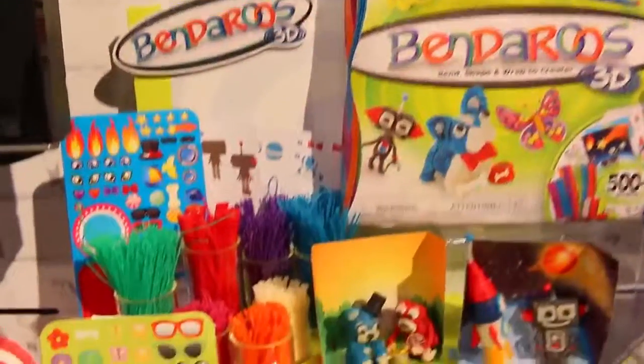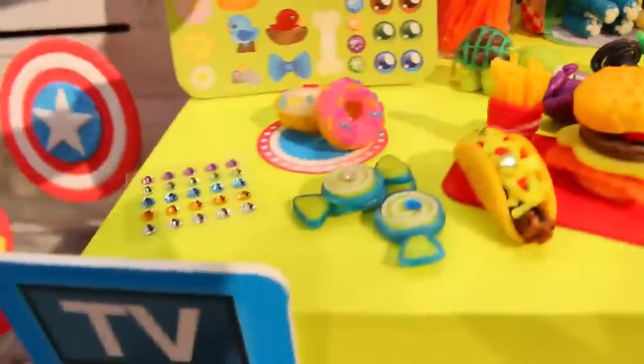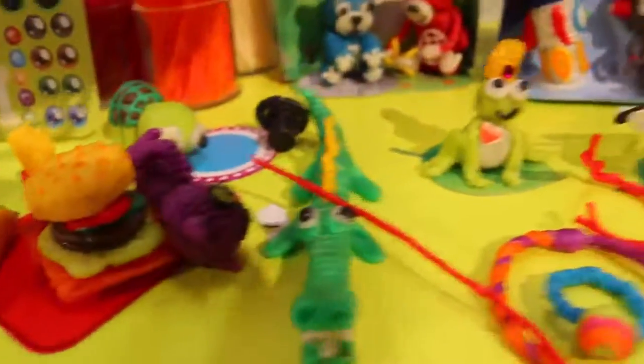And if you like doing art projects and making your own fun accessories and animals, you'll love these Bendroos. They are kind of like sticky sticks that you can fold and bend together to make fun shapes.